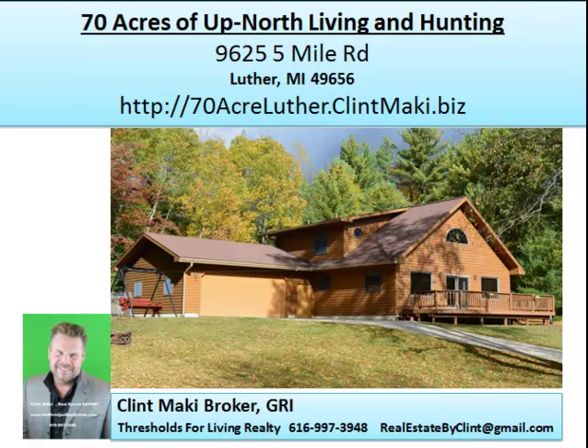I get a lot of calls from people looking for recreation property and hunting property in Michigan, and this is a property I want to bring to you today. My name is Clint Mackey. I'm the broker and owner of Thresholds for Living Realty, and today what I have for you is a hunting property in Michigan with 70 acres. This is hunting acreage, or you could use it for snowmobiling, recreation purposes, whatever you want.